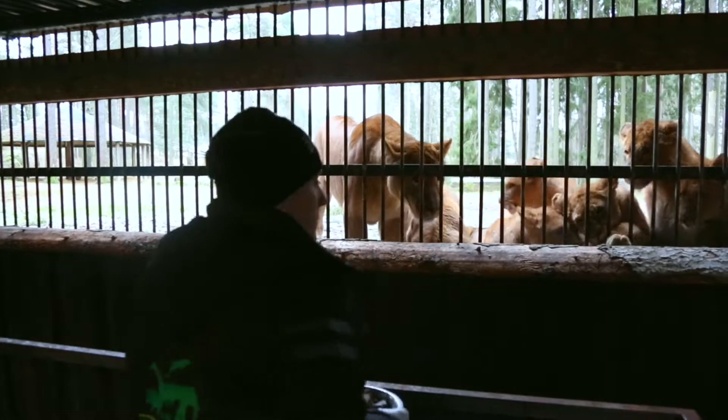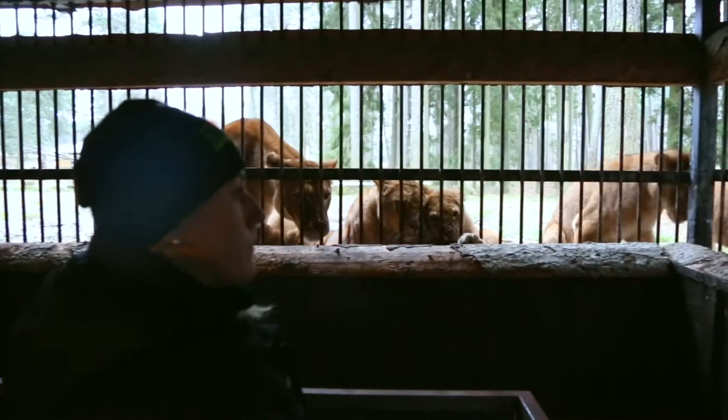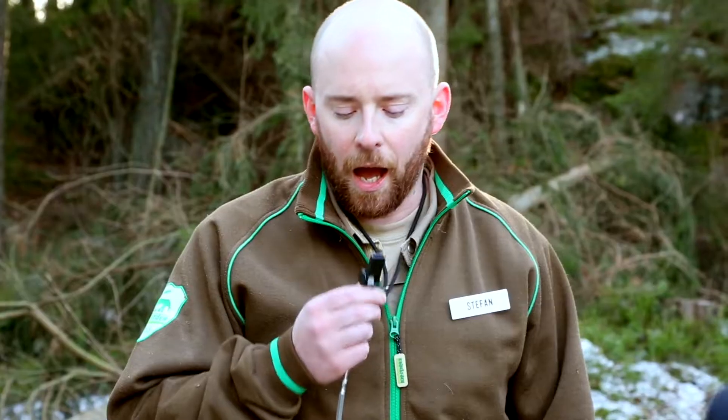Right now my colleague is keeping the lions about halfway into the exhibit. I'm going to give them the signal and then we'll see how it works.